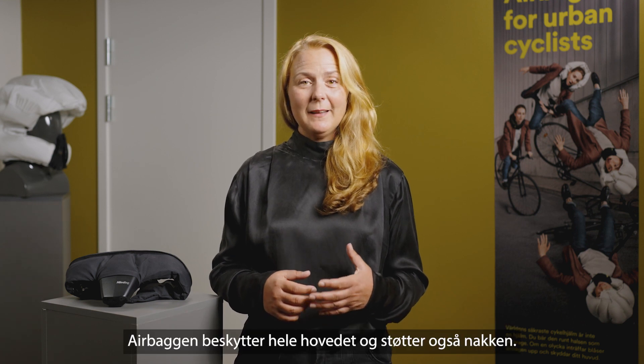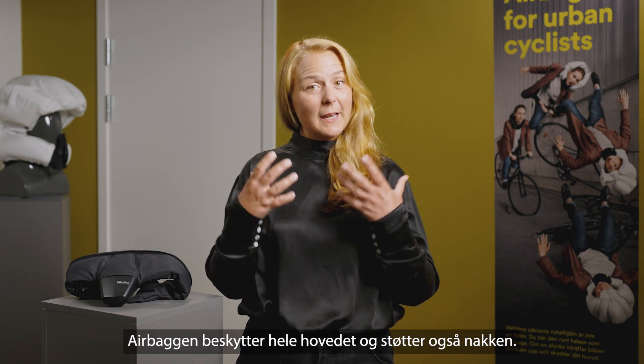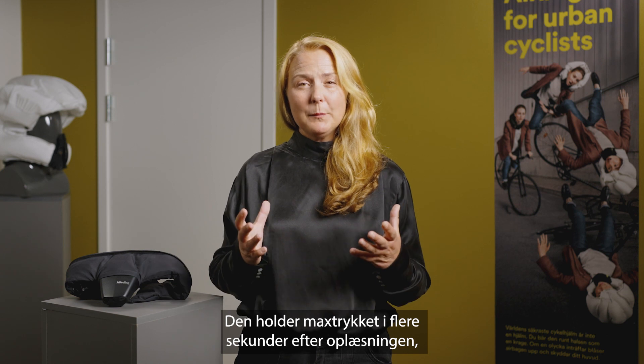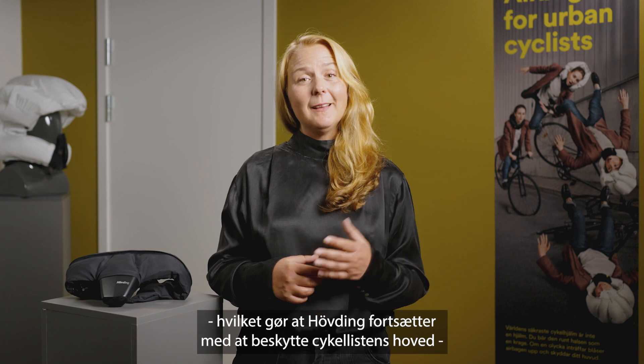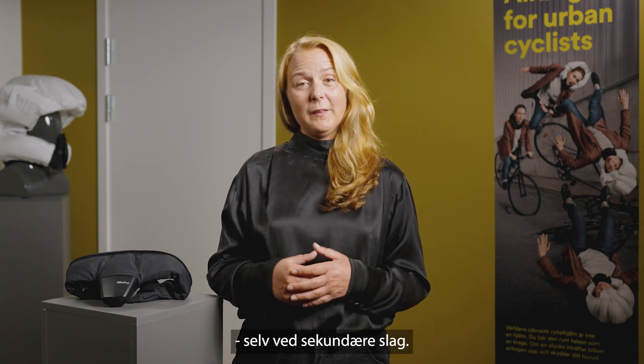The airbag will protect the head and will also protect and stabilize the neck. It will retain maximum pressure for several seconds, which makes it possible for Hövding to keep protecting the cyclist's head even on a second impact.